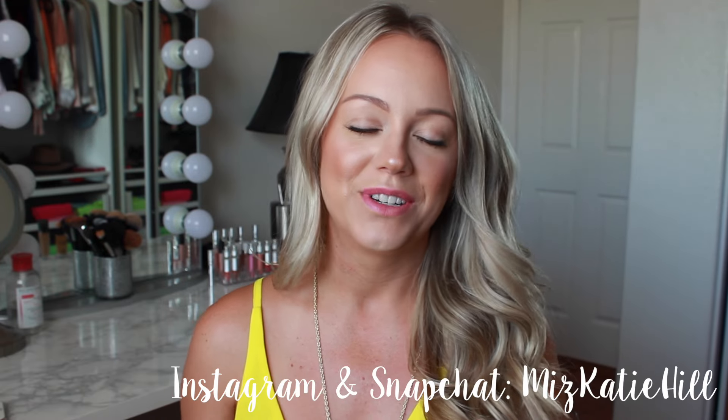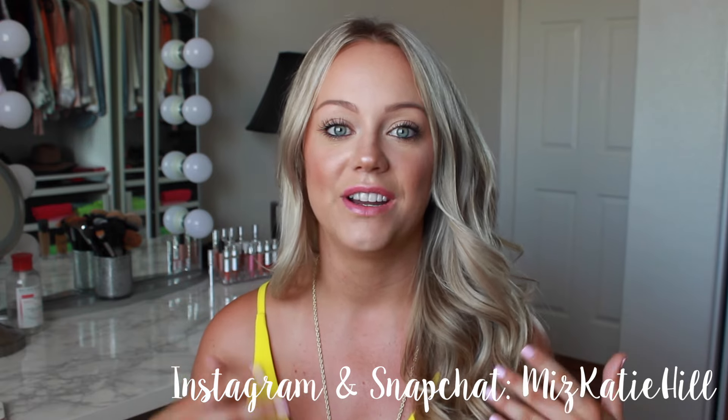Hi guys, it's Katie here. So good to see you again. I actually put on makeup for once today so I figured I would film a video for you guys.